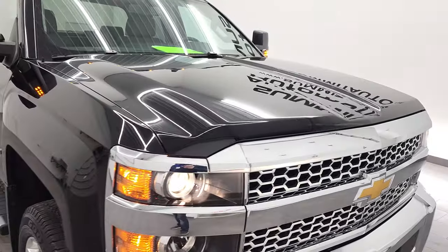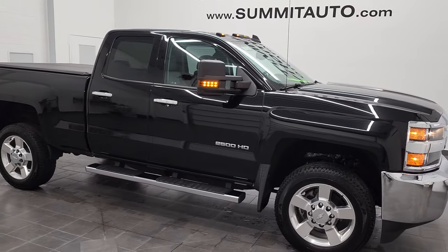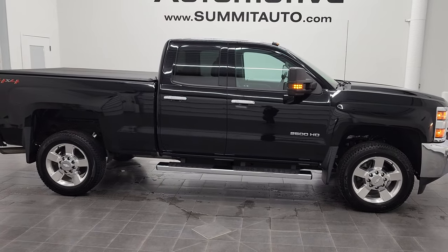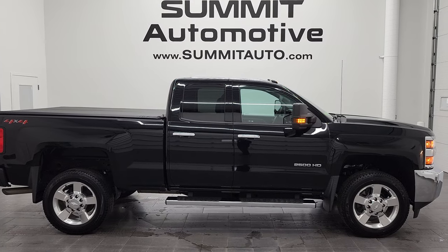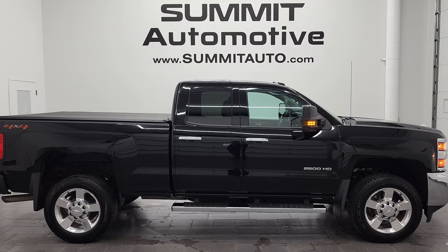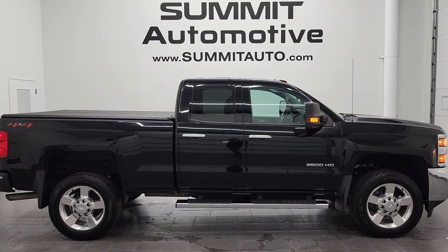I would highly recommend this 2019 Chevy Silverado 2500 double cab work truck from a quality and condition standpoint. To see more pictures of this truck or one of our other 450 new and used cars, trucks, SUVs, minivans, Wranglers, half tons, three-quarter tons, one tons — you name it, we got it — go to www.summitauto.com. Full pictures and descriptions of every single vehicle from two locations, all at summitauto.com.